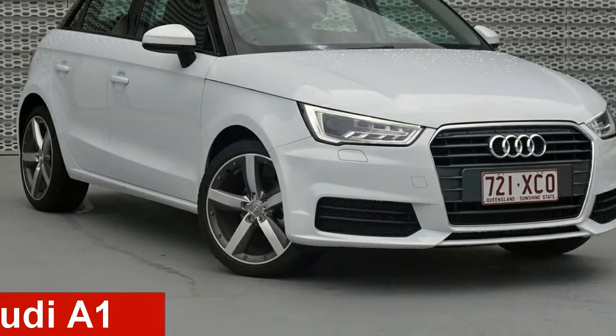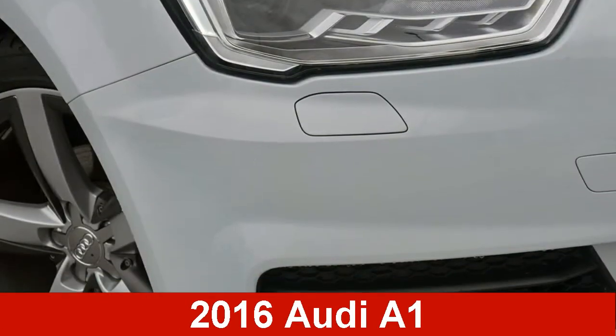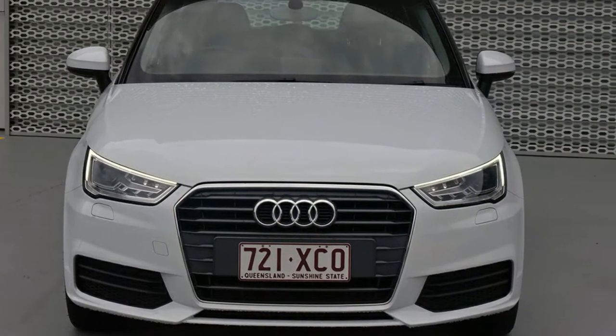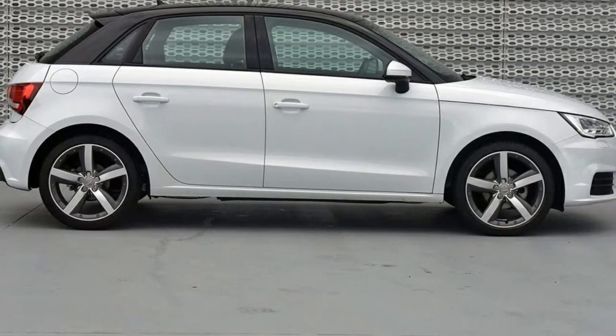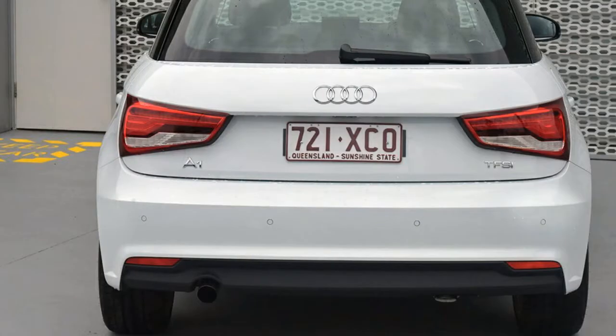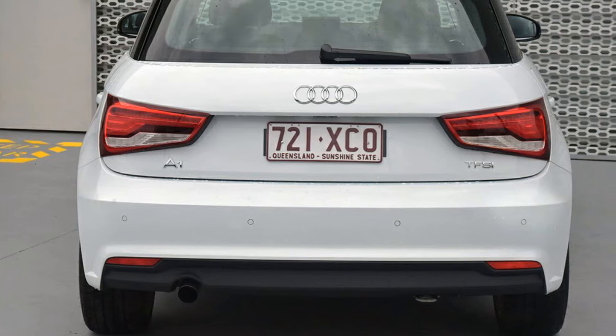Looking for a 2016 Audi? This has an efficient engine and a smooth shifting automatic transmission. The attractive white exterior is complemented by its stylish interior. This vehicle has all the features you could dream of, and more.